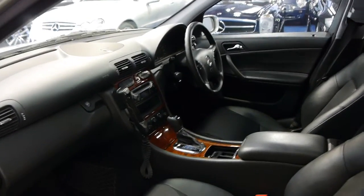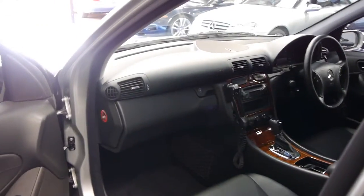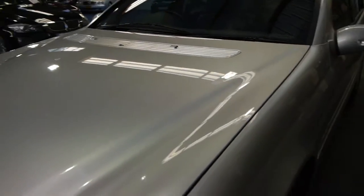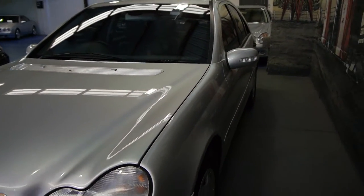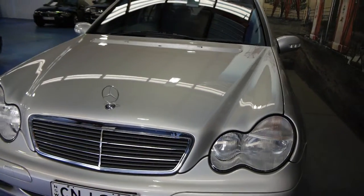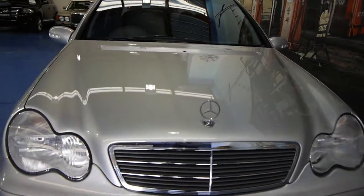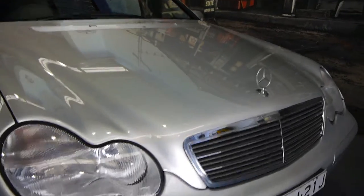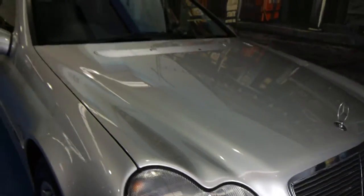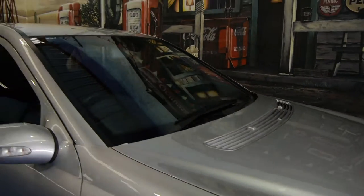Despite the fact that this car doesn't have the compressor, to me personally it actually drives exactly the same, and it means there's possibly less maintenance. These cars have plastic headlight covers as standard. If they've been parked outside they tend to lose their colour. However, this car has clearly been garaged, as I mentioned earlier — everything is pointing to that.